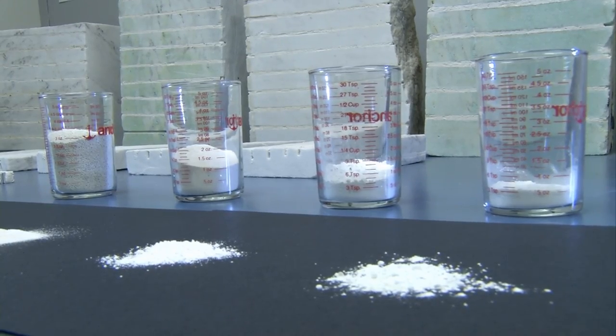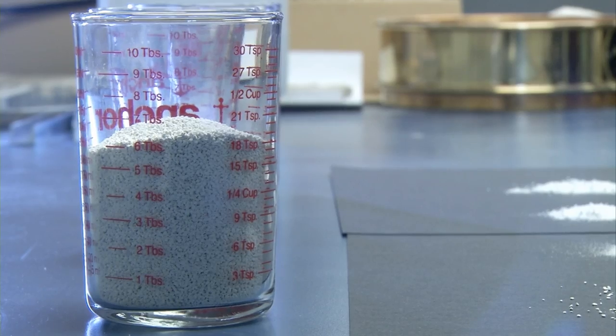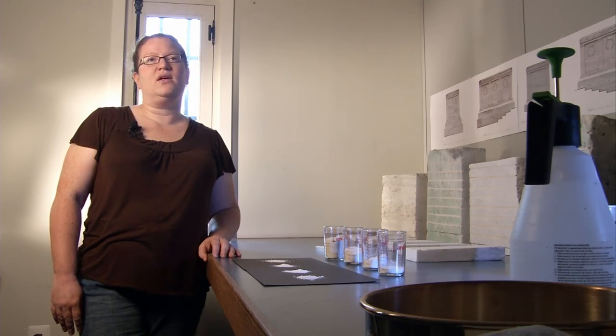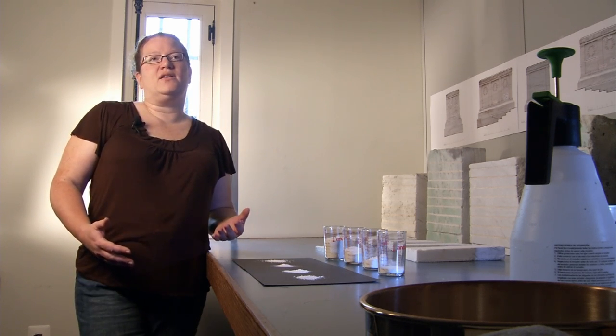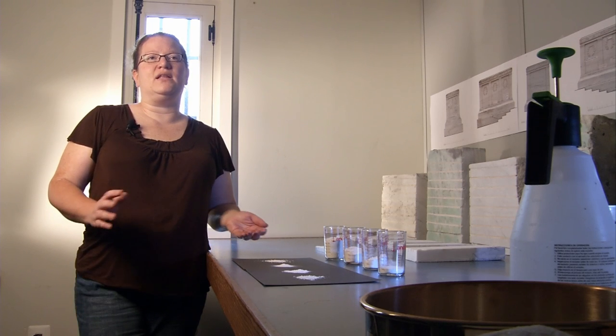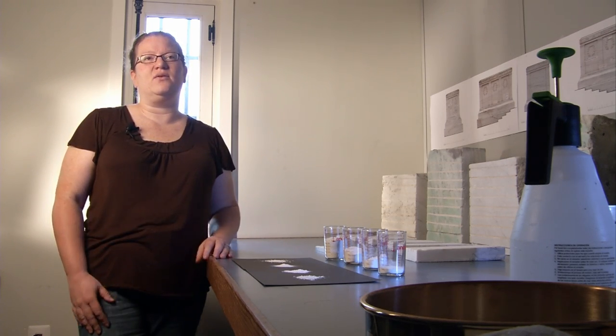Using a recipe of lime, cement, and crushed marble, architectural conservators will fill the cracks of the tomb, attempting to match the mixture as closely as possible to the monument. Using a crushed marble aggregate is going to act like the stone that's already there — you're going to be able to see it, and the light will play off of it a lot like the stone.